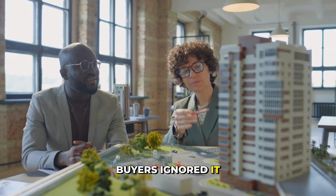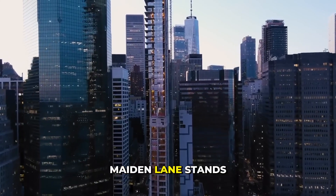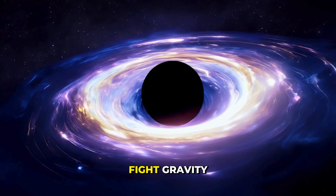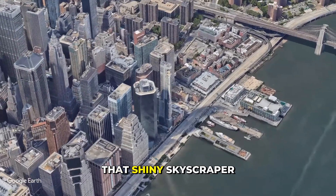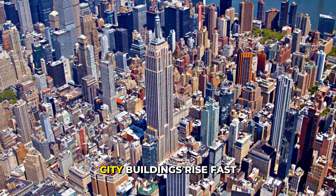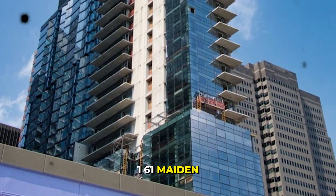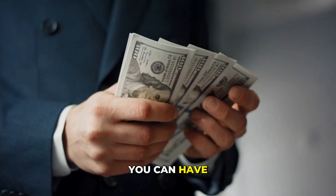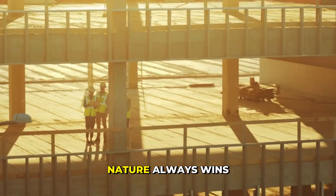Builders saw it. Buyers ignored it. Everyone chose not to listen. Now, 161 Maiden Lane stands as a warning. This building can't be finished, can't be sold, can't be torn down — because the real problem is not the design, it's the ground itself, and that ground is still moving beneath one of the richest cities on earth. Money can build tall towers, but it can't fight gravity, it can't stop time, and it can't win against nature.